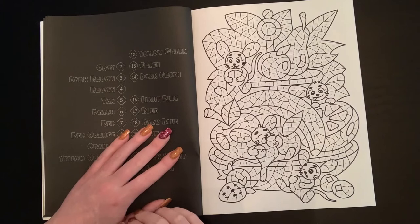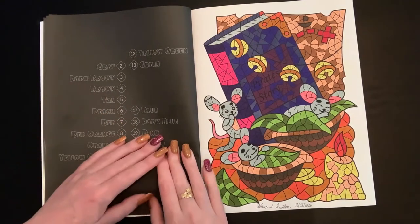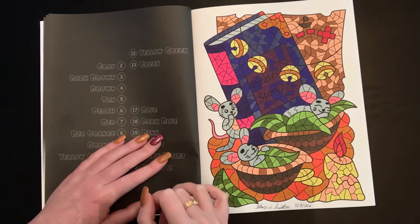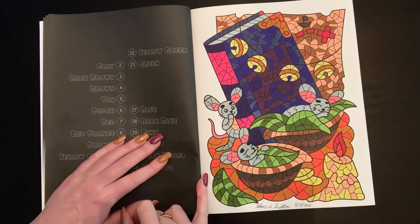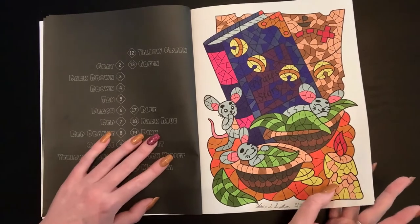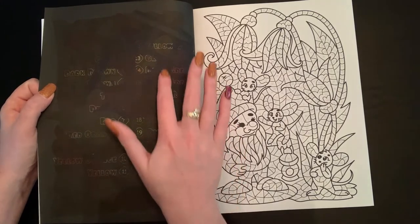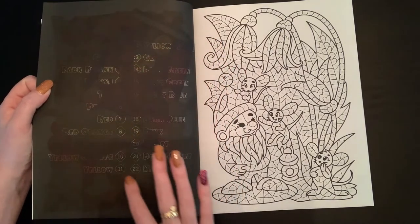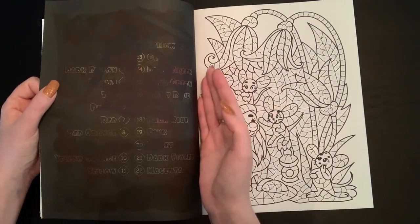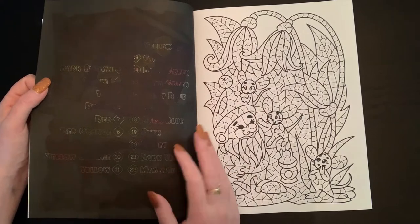There are thicker lines where two colors meet — like between green and red areas — so alcohol markers are less likely to bleed into each other. Again, black-backed pages: still put something behind them. The little mice images are super cute. Here's the picture I did using my Caliart markers — the 'Pirate Story' page — and there's not too much bleeding between colors, which is a testament to those thick lines. Still, if I hadn't had something between the pages it would have bled through.